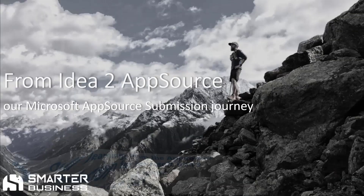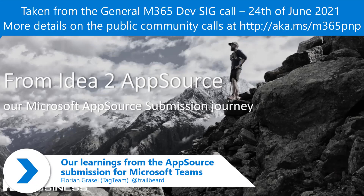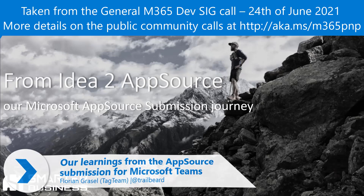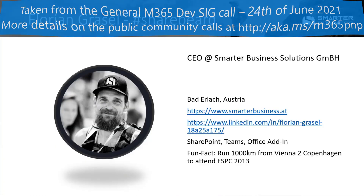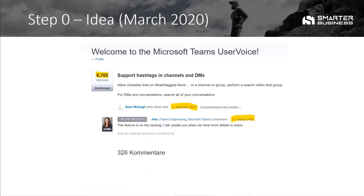I want to take you on the journey from our idea to the AppSource and what we have learned when we submit our first app to the AppSource. I'm Jordan Gasler. I'm a company owner from a small company in Austria, mainly in the SharePoint and Teams development. We have five people and we are working since 15 years in the Microsoft SharePoint and Teams development.